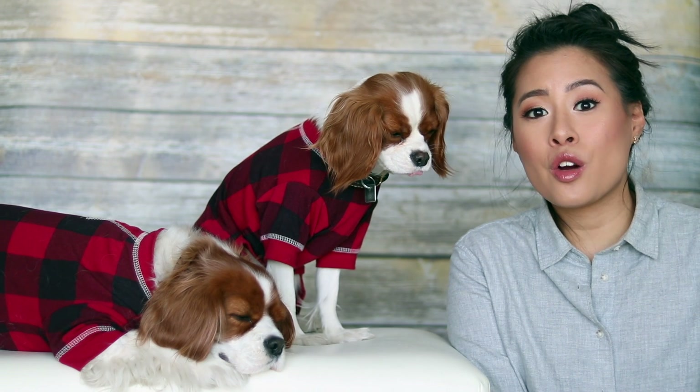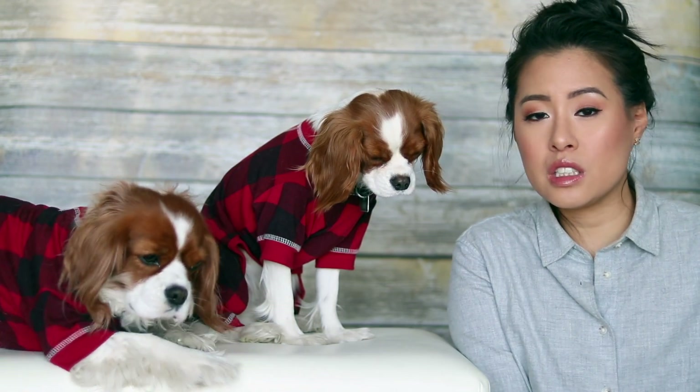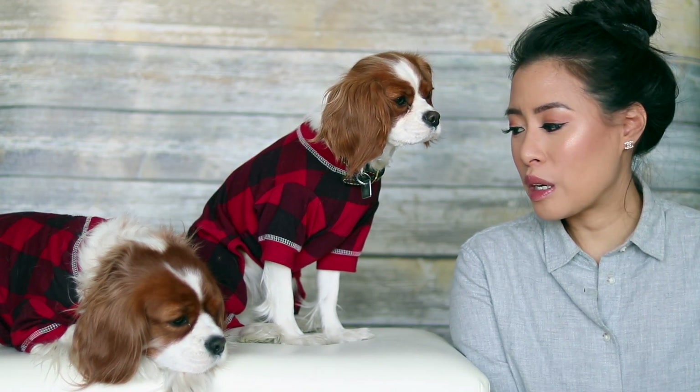Today I wanted to talk about how to get your dog ready for traveling. These are what you need to do before you actually go travel with your dog, and these apply to either if you want to travel with them by train or by flight. We've traveled with the girls quite a bit and we are getting ready right now to travel with them again in February to go back to California.